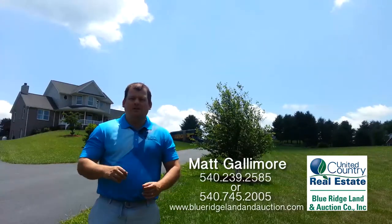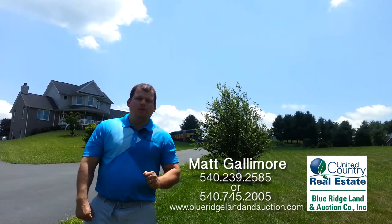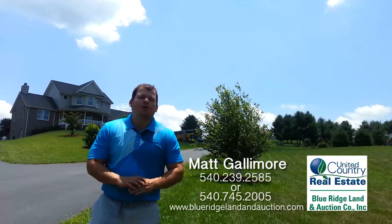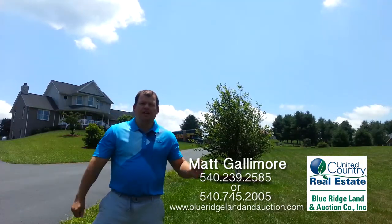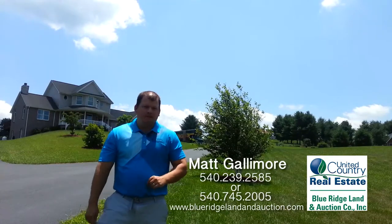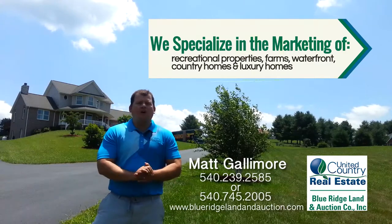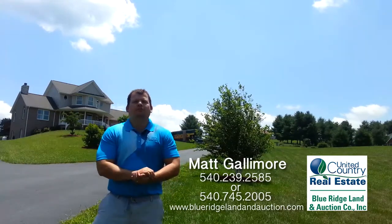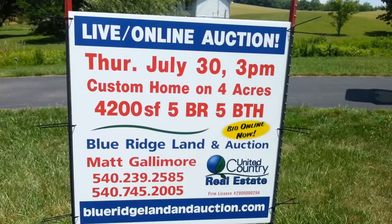So you can come out here or you can call me. My name is Matt Gallimore. You can call me at 540-239-2585. I'm the broker auctioneer with Blue Ridge Land and Auction in United Country, located in Floyd. We specialize in lifestyle type properties, luxury homes, farms, recreational land, and waterfront properties. We can list your property traditionally or we can do an auction like we are now.